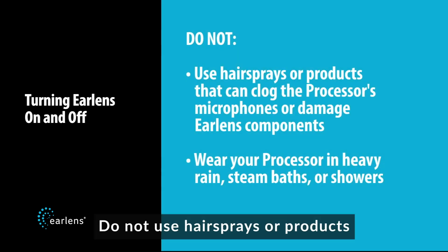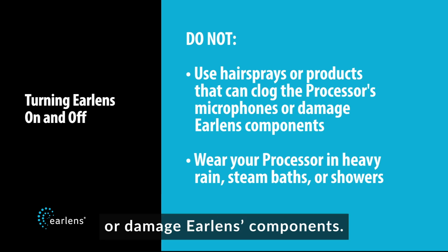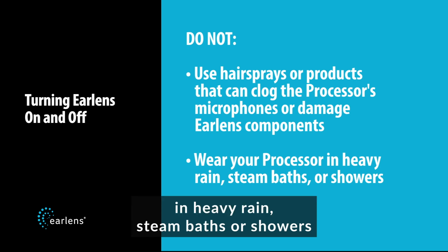Do not use hairsprays or products that can clog the processor's microphones or damage EarLens components. Do not wear your processors in heavy rain, steam baths, or showers.